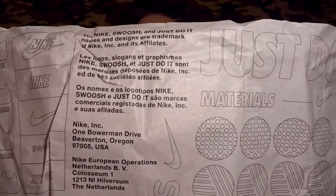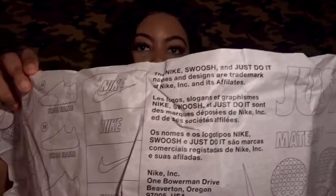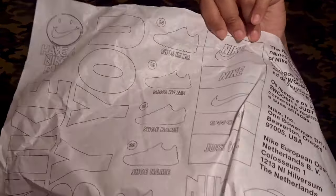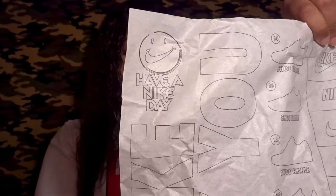The tissue paper has a lot of Nike information on it — Nike Inc., One Bowerman Drive, the address in Beaverton, Oregon. It also has the shoe name and just different things on it — 'Have a Nike Day, Nike Inc.' So it is pretty cool tissue paper. And yeah, so let's get into these sneakers.